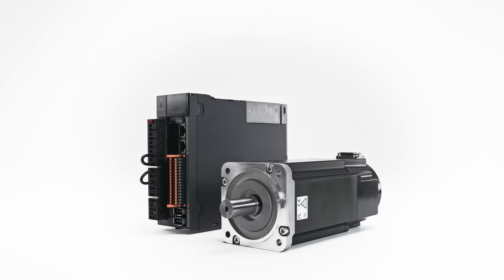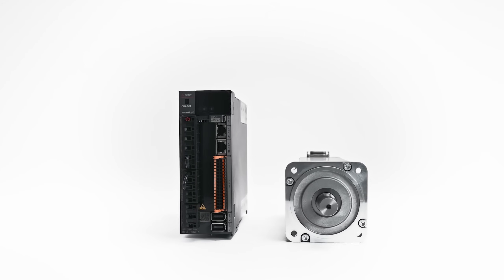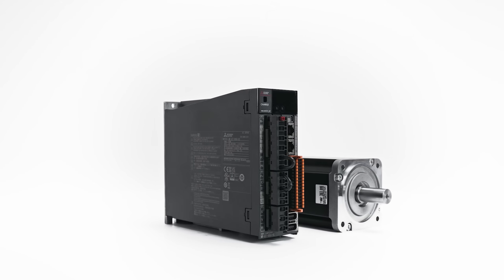The 24-bit battery-less absolute encoder is a game-changer — ultra-precise positioning without the need for regular maintenance, no battery replacement needed, and no unexpected downtime. Safety is another highlight. MRJ-ET HS features seven integrated safety functions, including Safe Torque Off, Safety Stop 1, and Safe Limited Speed. You get world-class protection without the need for additional safety modules.